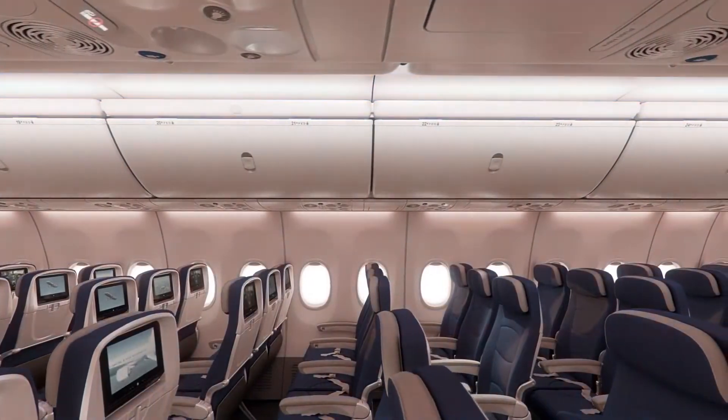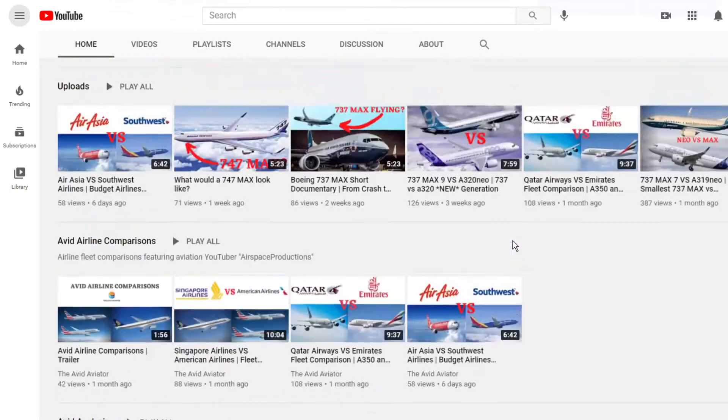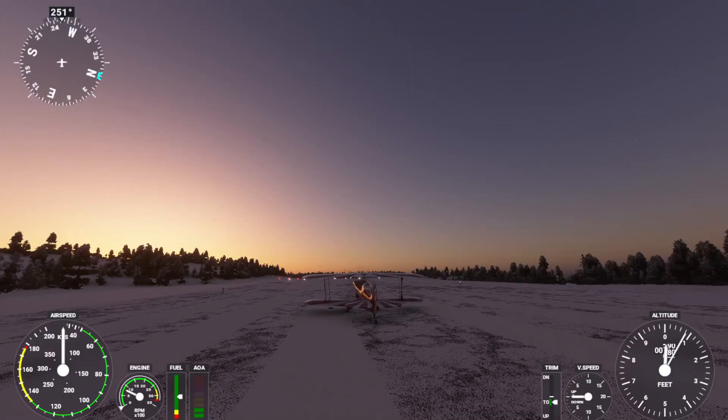Before I dive into this comparison, make sure to consider subscribing to my channel. More great aviation content is planned on a weekly basis. Also, if you're interested in flight simulation content, make sure to go check out my second channel, Avid Flight Simulation.